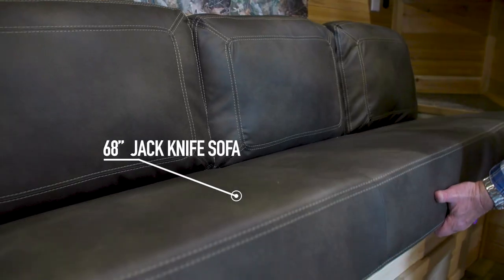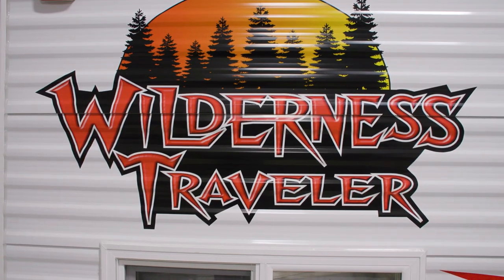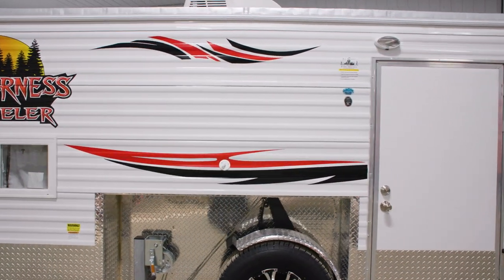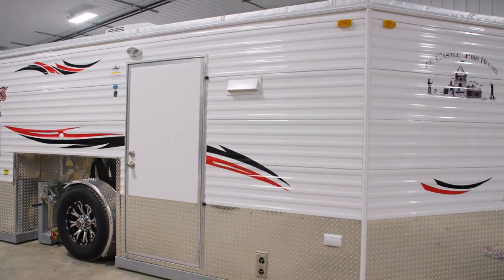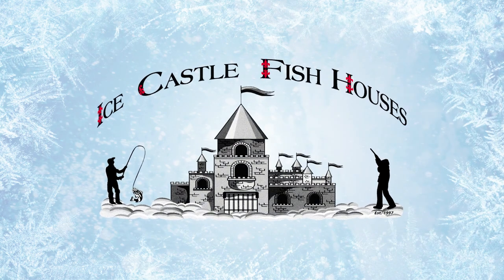The Wilderness Traveler also includes a 30-inch bunk and has a 68-inch jackknife sofa in front of the unit. You can be a wilderness traveler without having to compromise, in the brand new 424 8 by 17 Wilderness Traveler from Ice Castle. For more information, get in touch with any one of the Ice Castle dealers today.